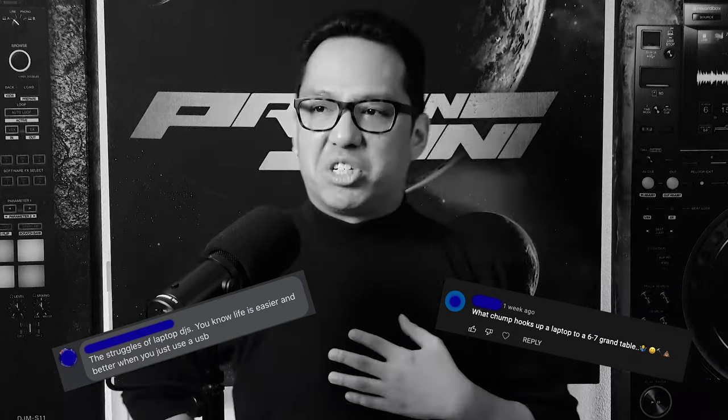Us house DJs would never be seen with a bloody laptop during our performance. What do you take us for? Top 40 DJs? Real DJs use flash drives. Today we're going to explore that question, talk about some of the misconceptions, and share some facts about using CDJs in standalone.